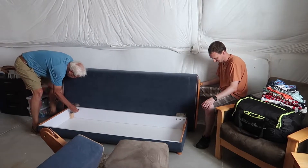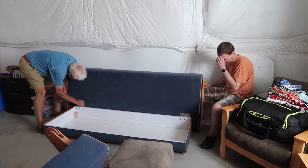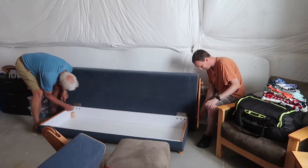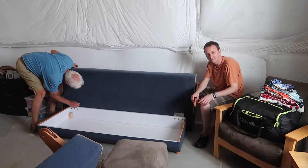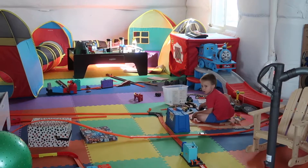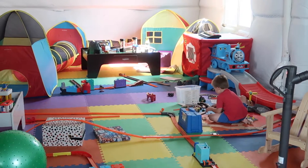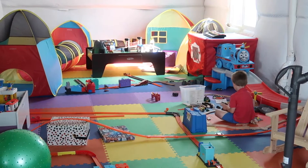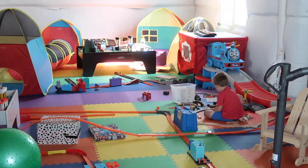This futon has been up and down and in and out of every single room and house we've had over the years. It's coming back to hopefully its final resting place until someday it moves on. Wally's rocking out keeping himself busy with his trains. Is it a futon party, Wally? It's a train party!